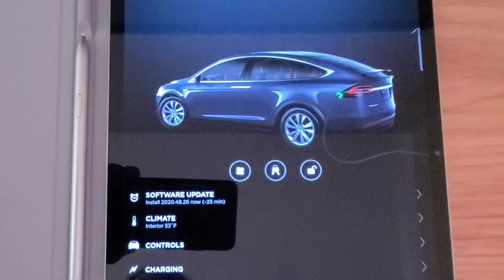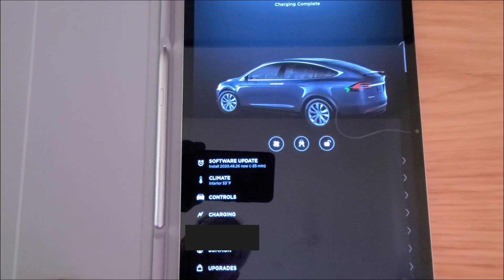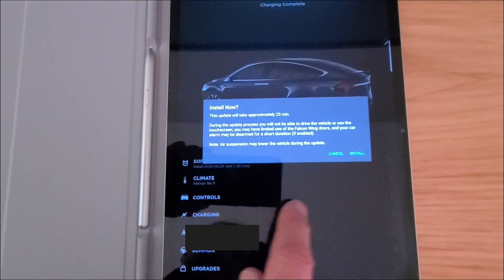Tesla will notify you through the phone app or tablet app that there is a software update being downloaded to your car. Now the software has downloaded and it says it's ready to install. It says it'll take approximately 25 minutes.